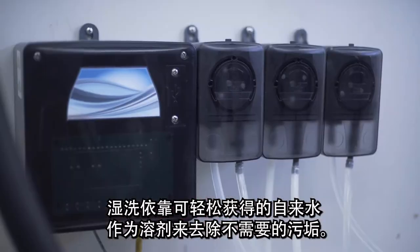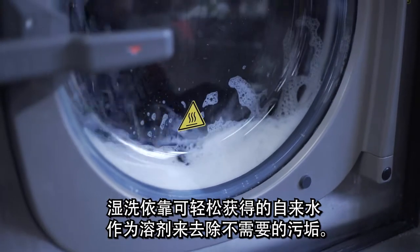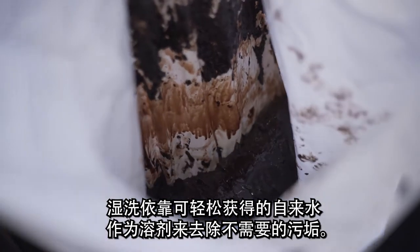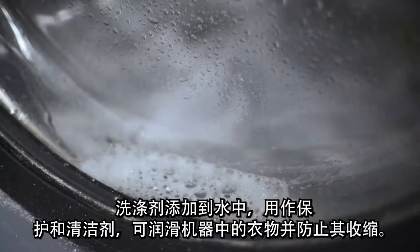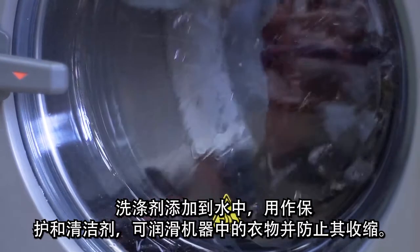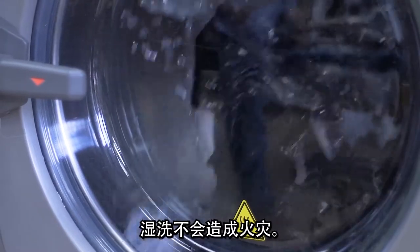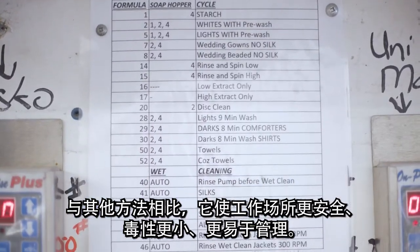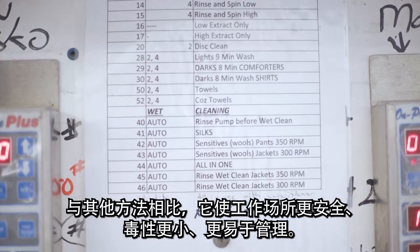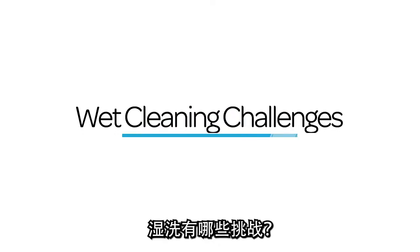Wet cleaning relies on readily available tap water as a solvent to release unwanted grime. Detergent is added to the water and acts as a protecting and cleaning agent. The detergent lubricates the garment in the machine and protects it from shrinkage. Wet cleaning poses no fire hazard. It allows for a safe, less toxic, and easier to manage workplace when compared with other methods.